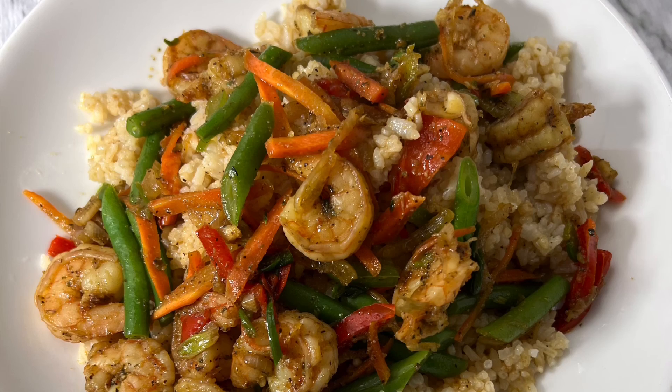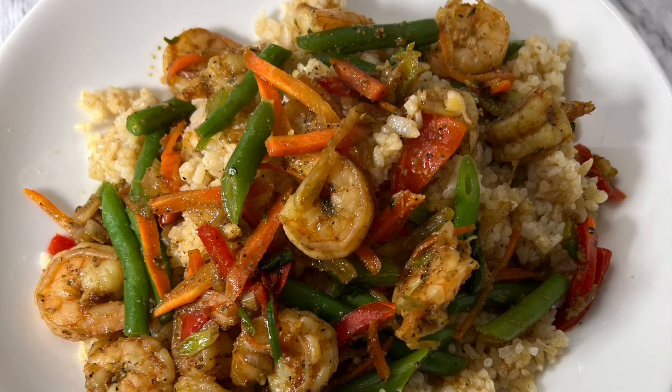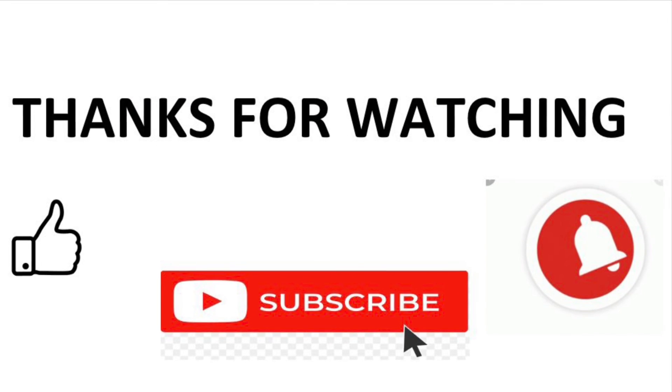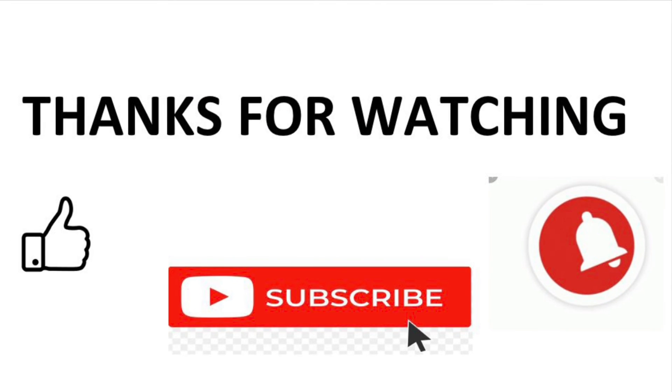The final dish for today is my shrimp fried rice — this has absolutely no eggs included. I'm not sure if that changes the name of the dish, but hey, it tasted just as good! Thank you guys for coming along on today's journey — be sure to join me on the next trail walk.